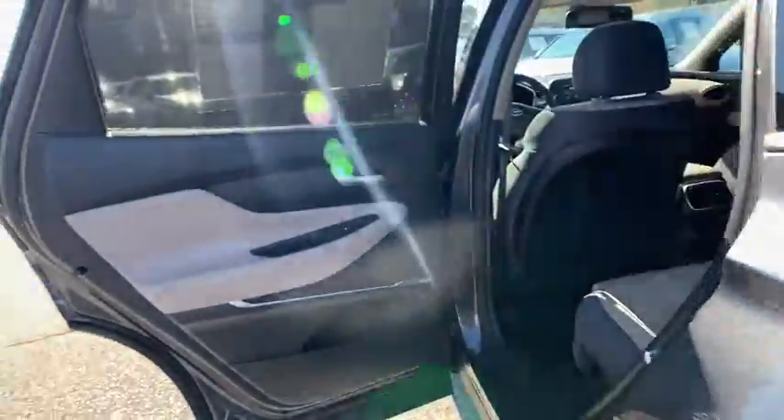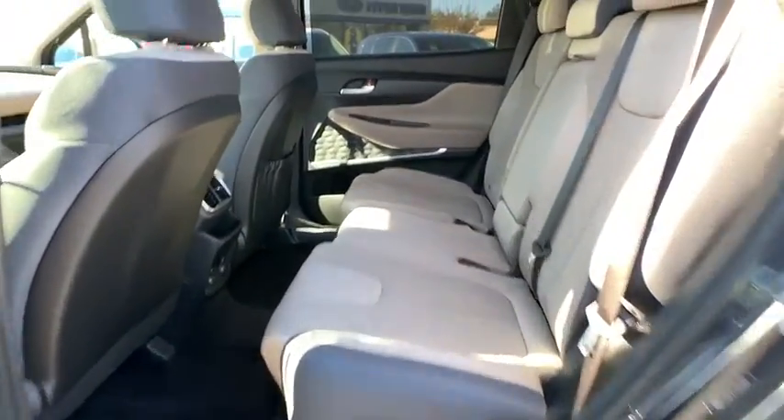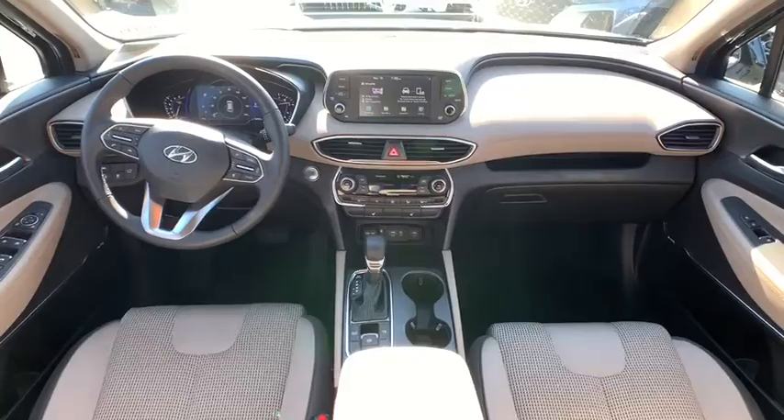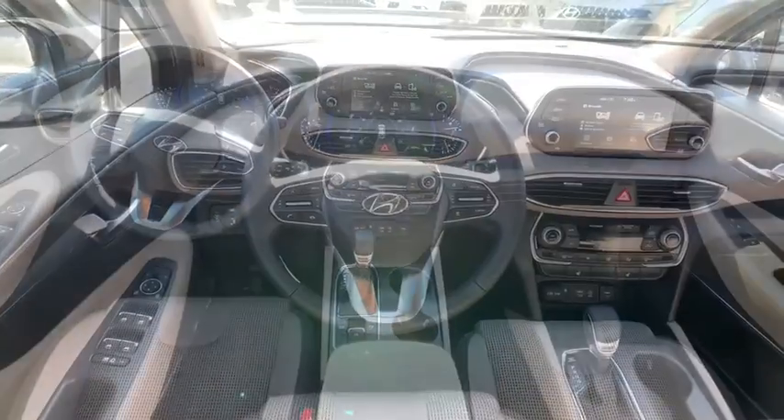Electronic stability control, heated front seats, fog lights, power windows, security system, rear window defroster, panic alarm, overhead console, cargo net, carpeted floor mats, tachometer, remote keyless entry.